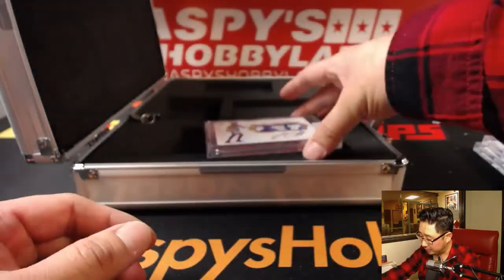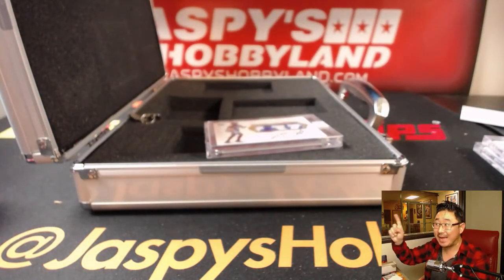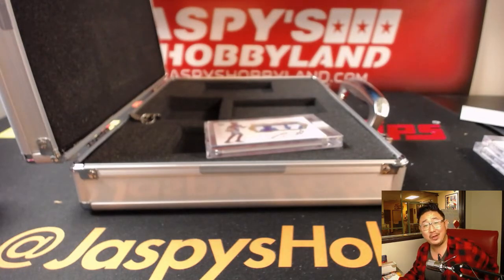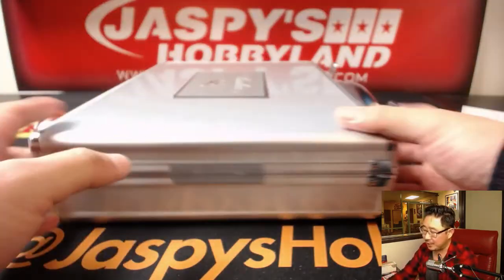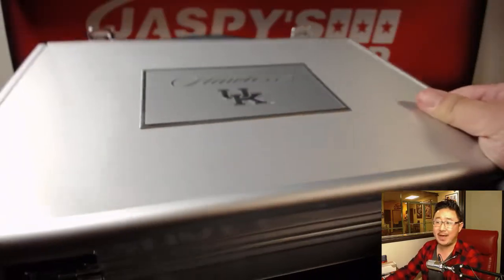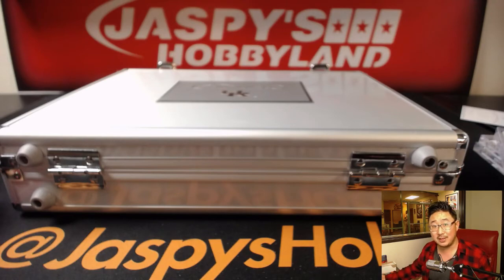And there you have it, folks. That was random hit break number two, technically, but Ryan W. got all the spots. Thank you very much, Ryan. I think this case worked out pretty nicely for you. Thanks very much, everybody. My name is Joe for jaspeyshobbyland.com. We've got more — but not that much more — on jaspeyshobbyland.com. So check it out. We will see you next time, folks. Bye-bye.